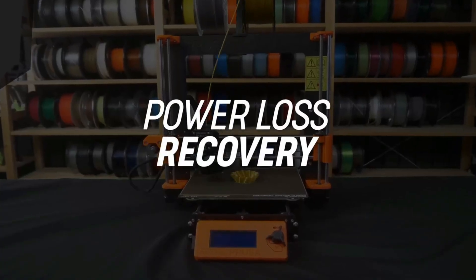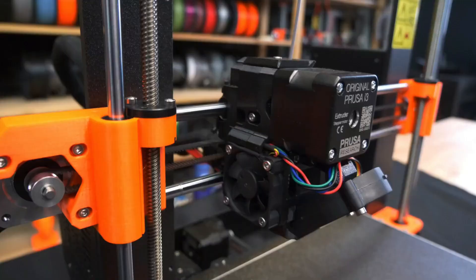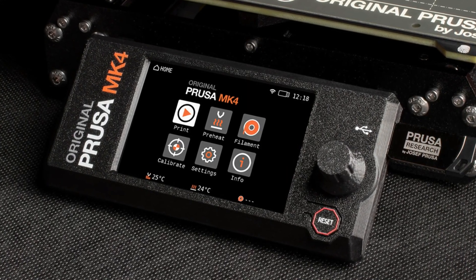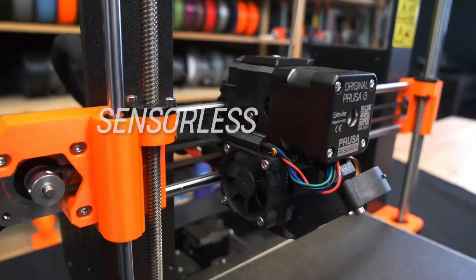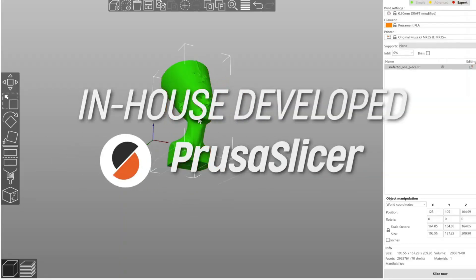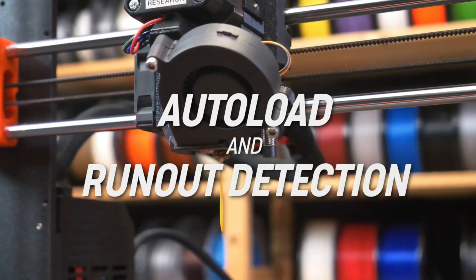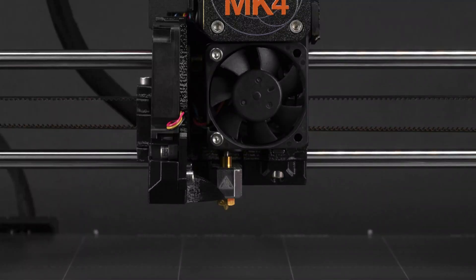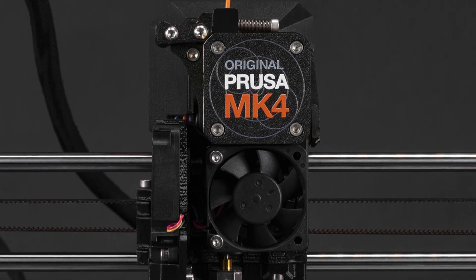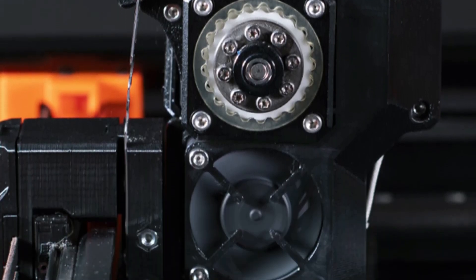The Prusa MK4 boasts a range of impressive features, including automatic bed leveling, dual Z-axis, a magnetic flex plate, a color LCD screen, a webcam, USB, and Wi-Fi connectivity. What's more, it comes with new firmware that enables faster printing without sacrificing print quality. The machine's remarkably quiet operation is also a standout feature. Moreover, Prusa offers an upgrade kit for MK3S Plus owners at an attractive price of just $579, making it an enticing option for those looking to enhance their existing 3D printing setup.